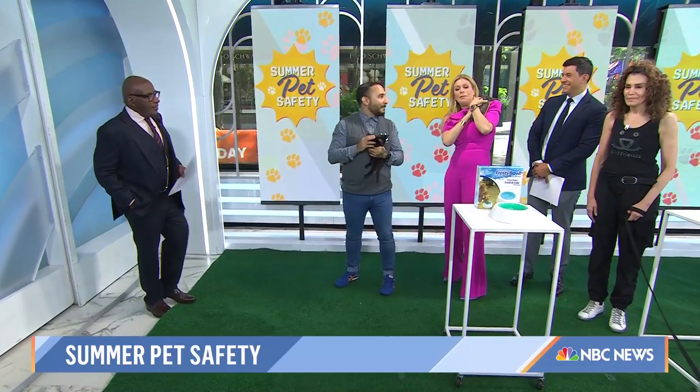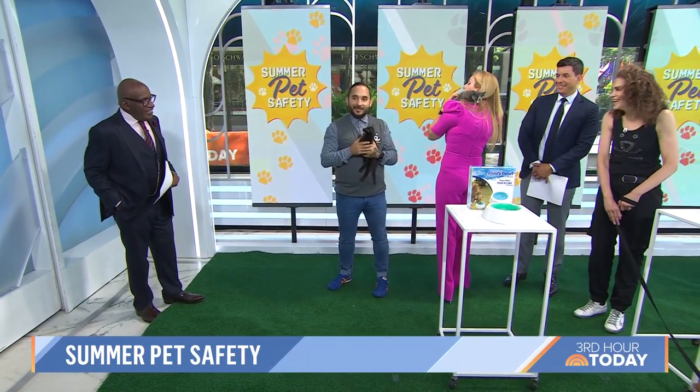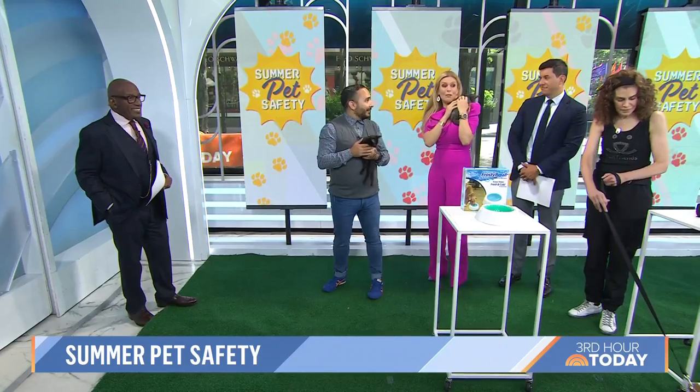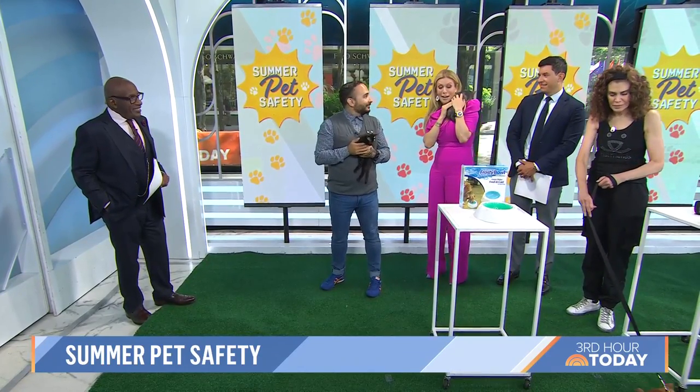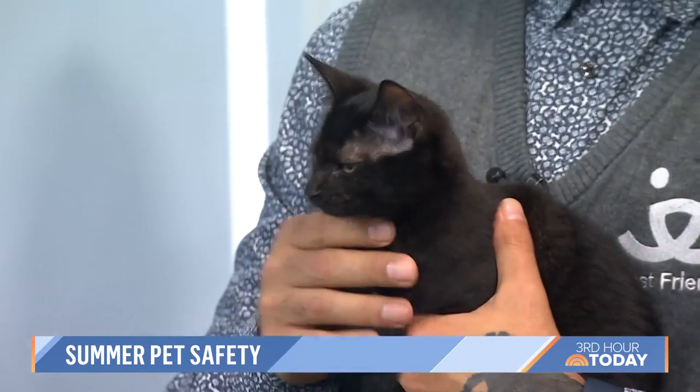We have Magnolia climbing up — I want to say before we even start, all of these animals are adoptable. So if anyone wants to tune in, they need a home. So let's start — how do we keep our pets cool over the summer?